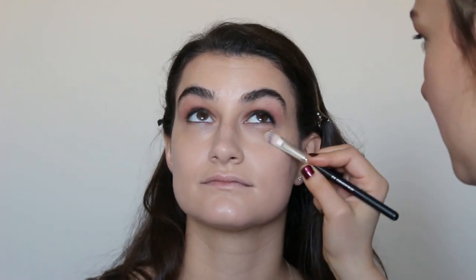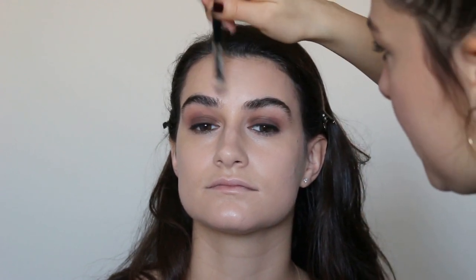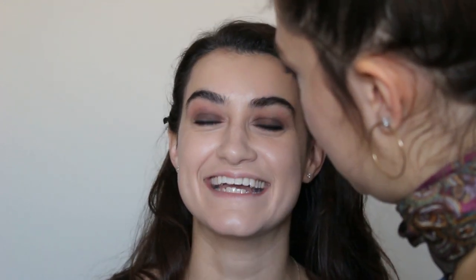I just put some NARS creamy concealer in the color Custard right under the eyes and I'm patting that in. Since Ali has dry skin, I can use this all over her face — for any redness or a little blemish. It won't break you out if you're dry; if you're super oily I'm not quite sure if this would be the best option.